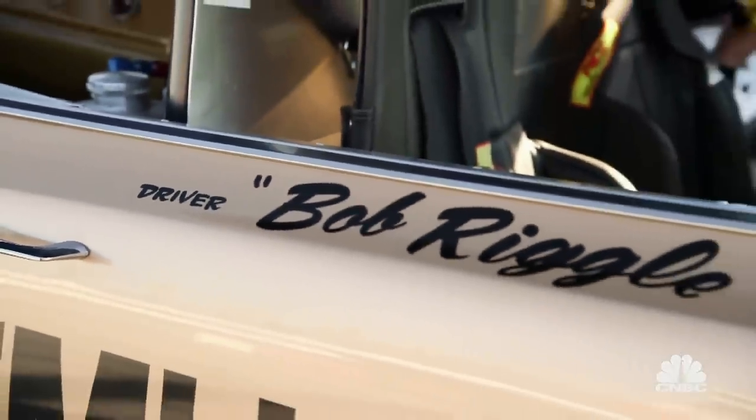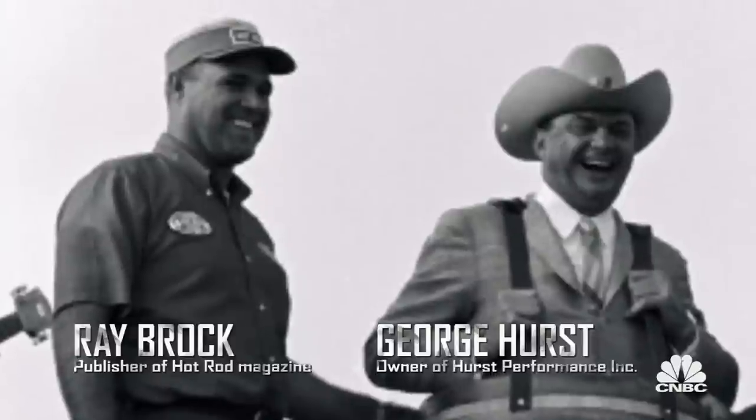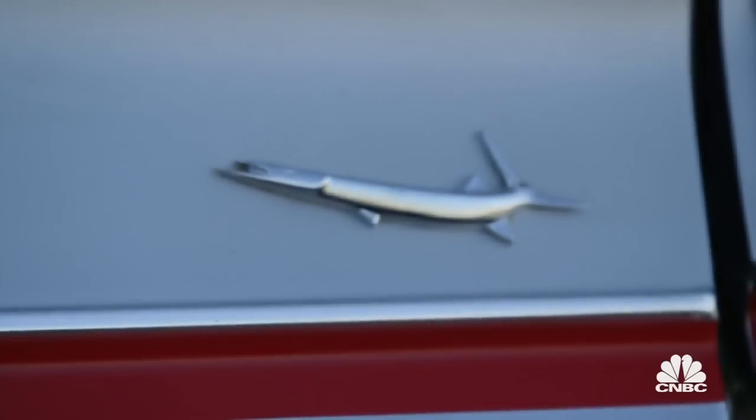So Bob, you've been doing this for a long time. Was the car your idea? Actually, the whole idea came from Ray Brock and George Hurst. It was like 1964, and they were sitting in a restaurant at Christmas. George expressed that he'd like to put up a Factory Experimental car for next year. So Ray Brock drew on a napkin — he drew this Barracuda with a Hemi in the back. When the car got finished, we went out to test it. The front end came up in the air, and the crowd just went wild. I thought it was always built to be a wheel stander — no, it was built to be a race car.